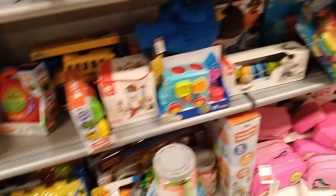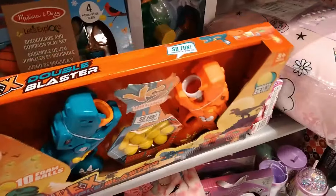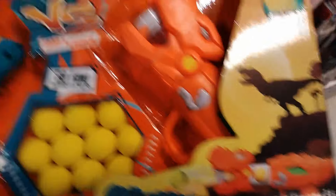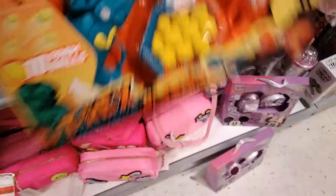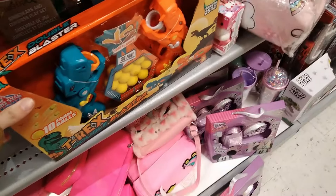I want to thank you so much for all the support, guys — you guys are amazing, I love every single one of you. Oh, sweet wampum — look at this T-Rex double blaster! Ten foam balls and they're T-Rexes — how cool is that? Dinosaurs! 12 bucks — you can't go wrong with that.